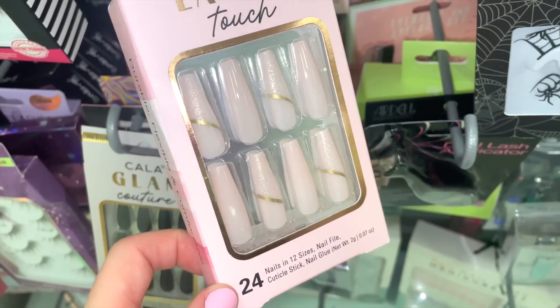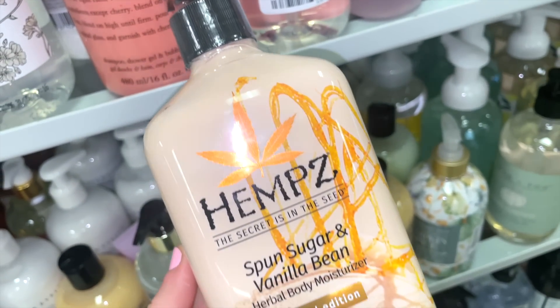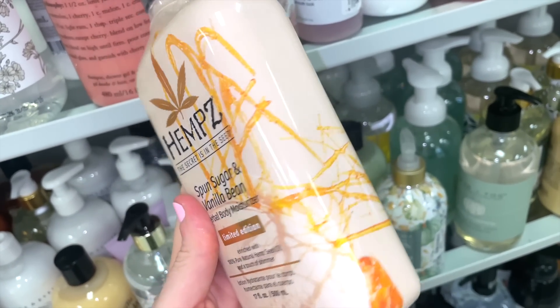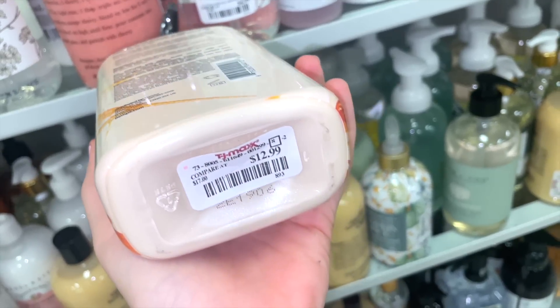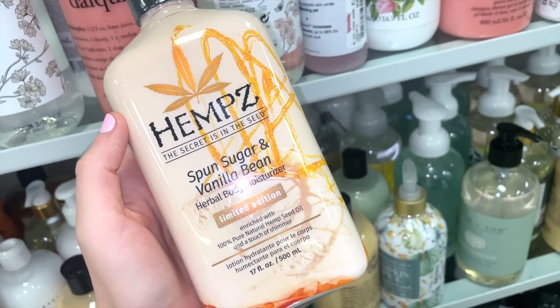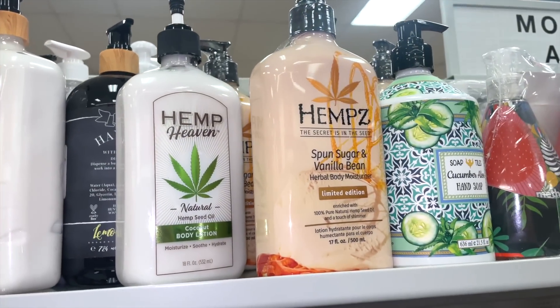Over in the body care section, I spotted the Hemp Seed Sugar & Vanilla Bean body scrub — it's a limited-edition scent that I think would be perfect for fall. At Ulta these are around $25, but here they're only $12.99. I'd definitely recommend picking them up at TJ Maxx if you can find them.